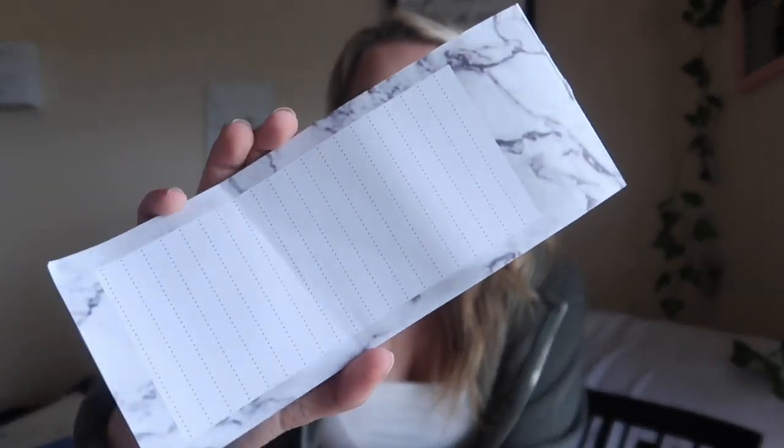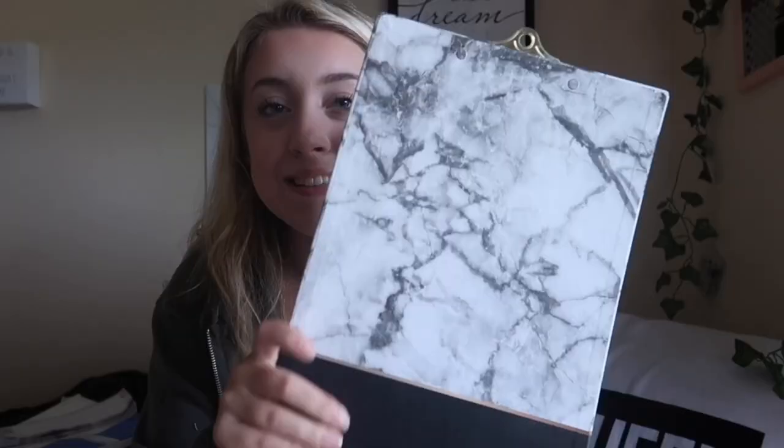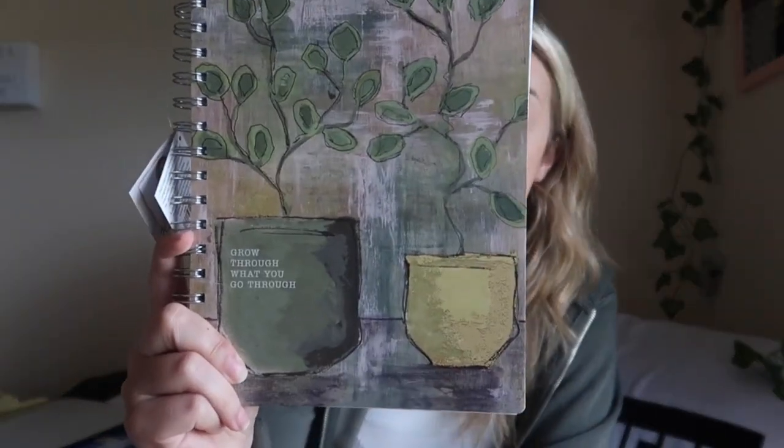Next I want to show this super cute marble notepad — you guys know my obsession with marble. I also have this marble clipboard from Walmart with a gold clip that I use to review and study material without wasting paper. I also have this cute little notebook my god family bought me — it says 'Grow Through What You Go Through,' which is literally one of my favorite quotes. I love it.